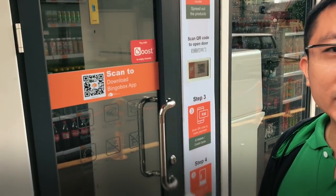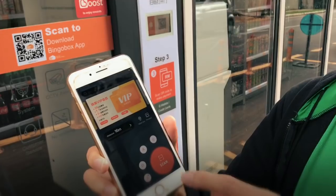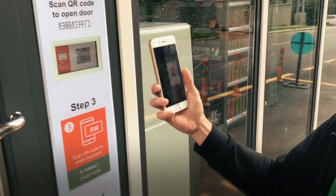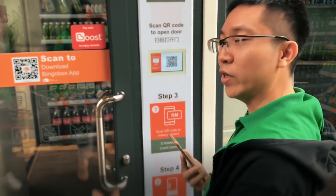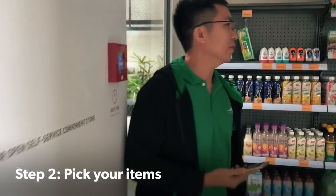BINGO BOX. And then scan this. Welcome, the door is now open. Now it's open so you can just go in. So please come into BINGO BOX.